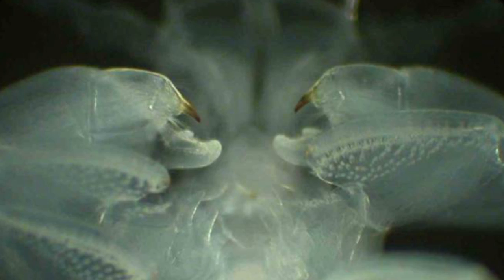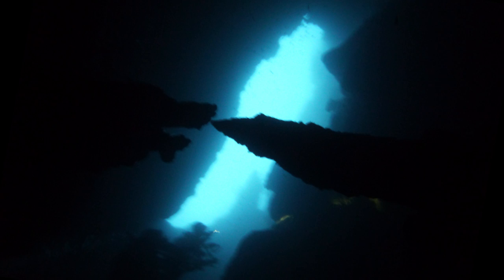Experts think the venom is an adaptation to their environment. The creatures are found in underwater caves off the Caribbean, the Canary Islands, and Western Australia.